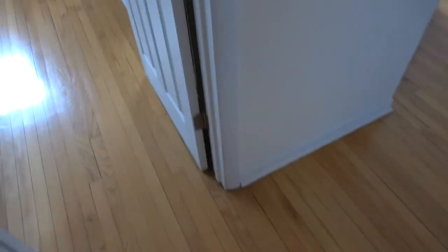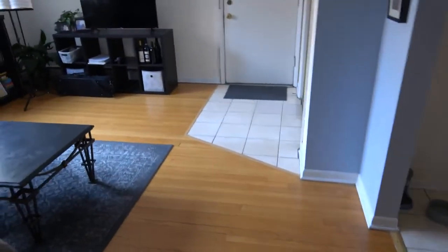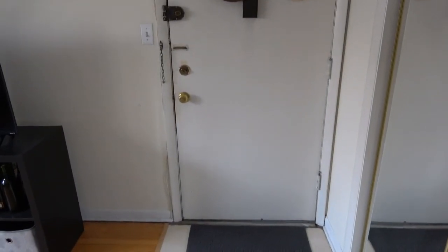Okay, so both bedrooms, the bathroom, the kitchen — very very nice. And that brings us into the living room and we are back at the front door. Thank you for watching.